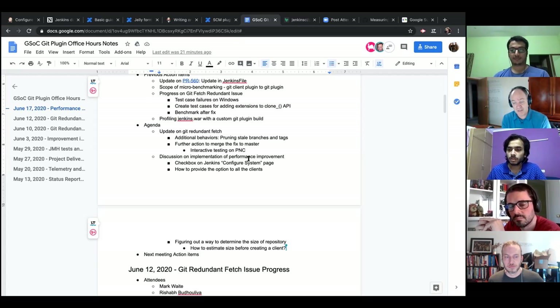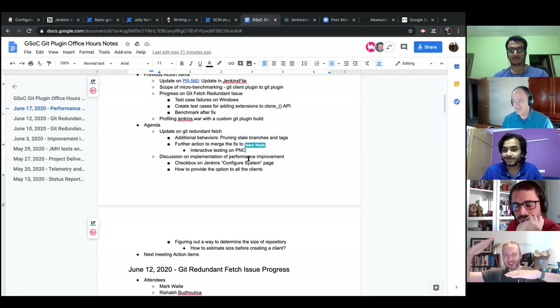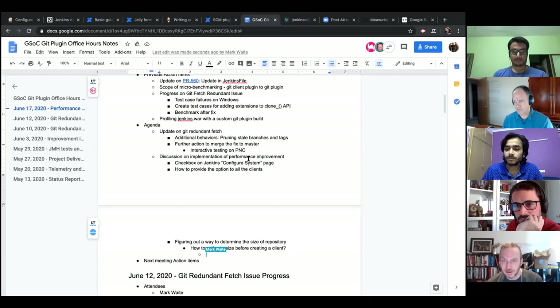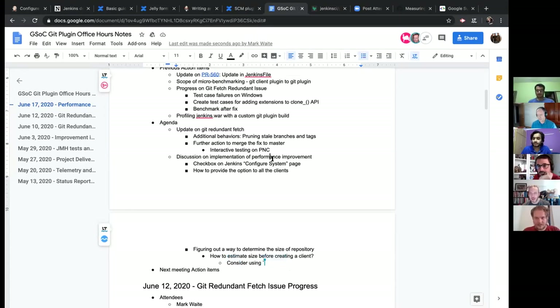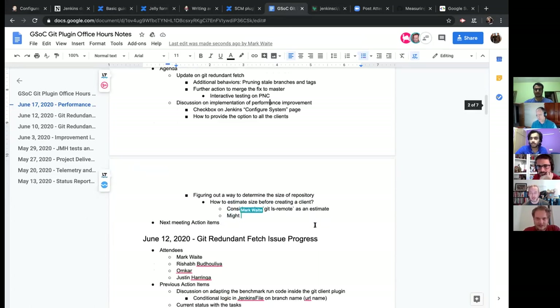For now, the work is entirely inside the git plugin, so the SCM API can be largely ignored. Justin and Fran agree — they've worked at a higher level with the SCM API and concur it's not the current concern. Learning about it is interesting but parallel or 'after' seems like the right approach.